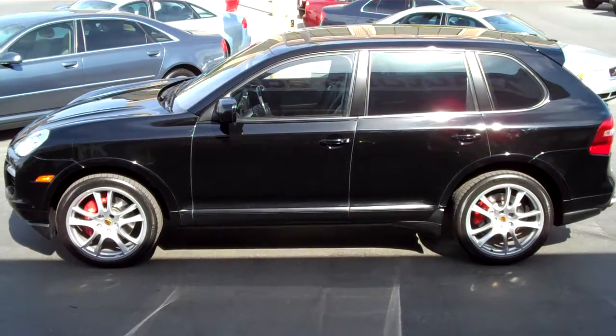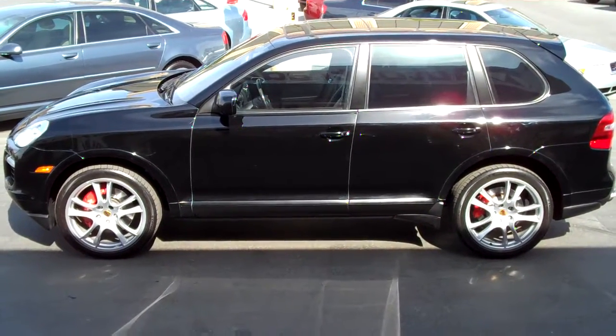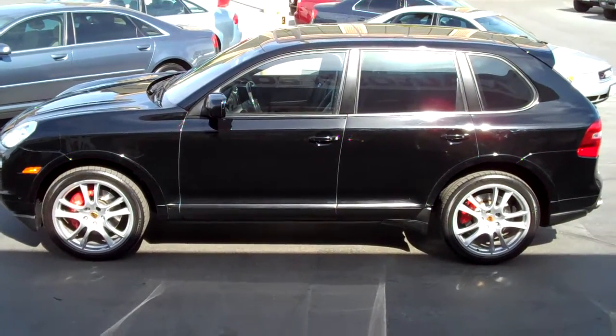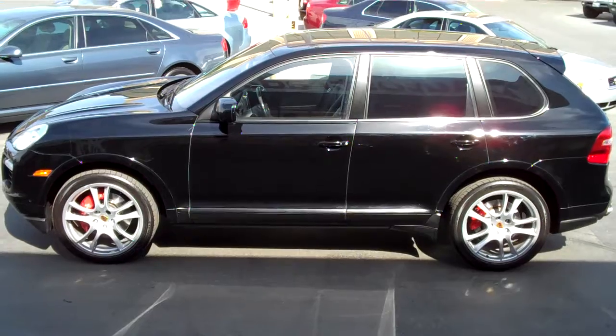She's a beauty. Stop into our downtown Salt Lake location at 235 West, or give us a call at 801-524-9500. Thanks for looking.